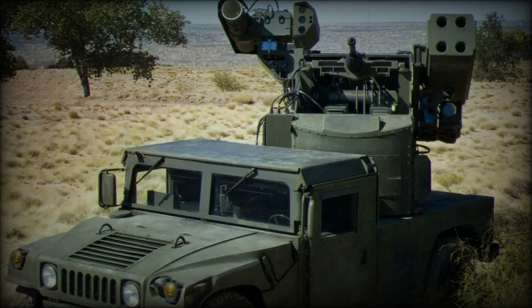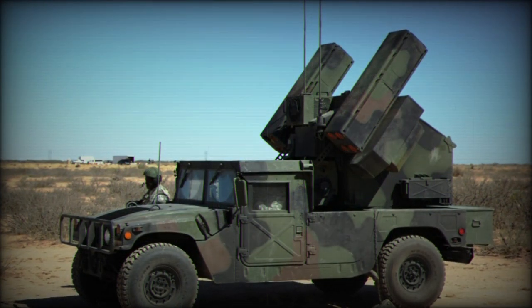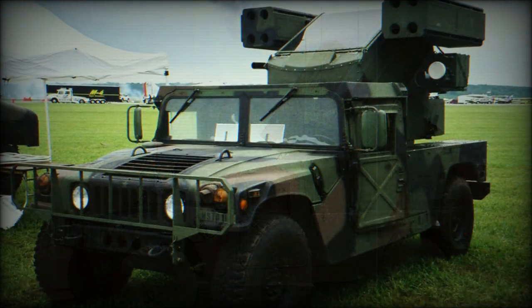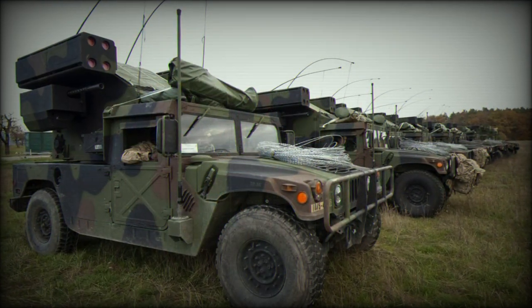A typical Avenger crew constitutes a driver and the turret operator, a gunner. The most distinct characteristic of this Humvee is obviously its one-man, 360-degree traversable turret fitted onto the rear flatbed. The operator sits in the center of the unit under an angled clear glass covering with two four-shot missile launchers to either side of him.